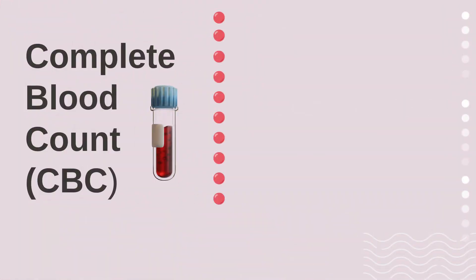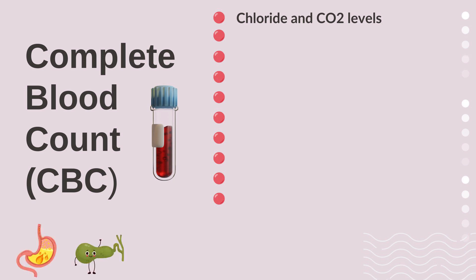Blood is the first thing we test when we do lab tests, because blood is the overall way of screening for pathology — making sure there isn't something really wrong, ruling out things like anemia, infection, or other obvious medical problems. A standard CBC, or complete blood count, combined with a biochemistry profile, looks at things like chloride and CO2, which give us an idea of how your stomach acid and bile are doing.